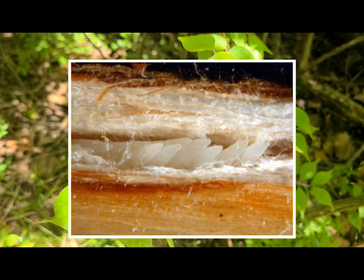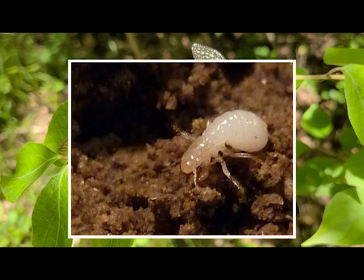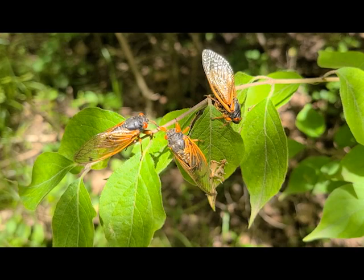Soon the female cicadas will begin to lay their eggs — between 200 and 600 each — into tiny holes they cut into branches and twigs. Soon after, the eggs will hatch, and nymphs smaller than a grain of rice will eventually drop to the ground, seeking safety in the soil and their favorite food source, sap-rich tree roots, where they will remain feeding until their turn to emerge comes. I wonder what our parks will look like the next time they get to see them.